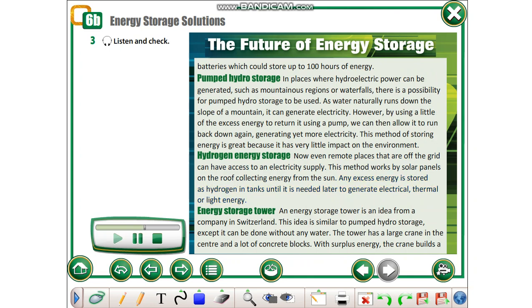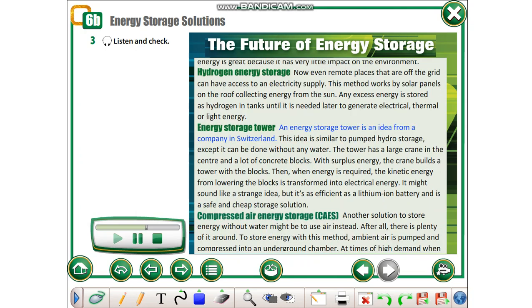Energy Storage Tower. An energy storage tower is an idea from a company in Switzerland. This idea is similar to pumped hydro storage, except it can be done without any water. The tower has a large crane in the center and a lot of concrete blocks. With surplus energy, the crane builds a tower with the blocks.